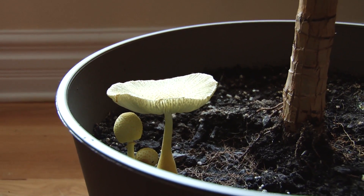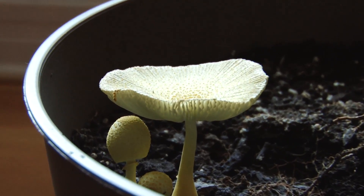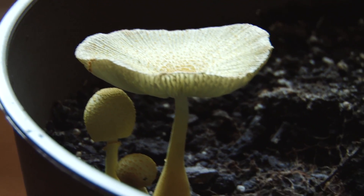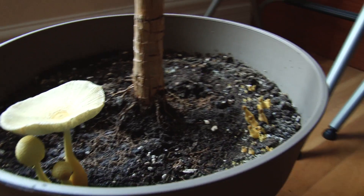They're really common in houseplants though. I've never seen this before. Apparently their spores will just be in your potting soil — it'll already be in there, and then you just hit the right amount of moisture level and they start popping up like that.